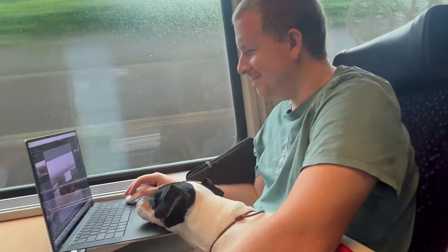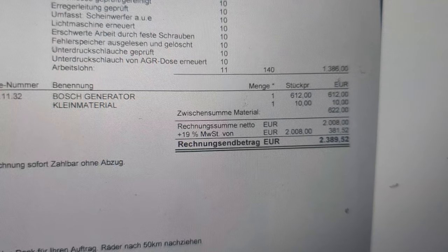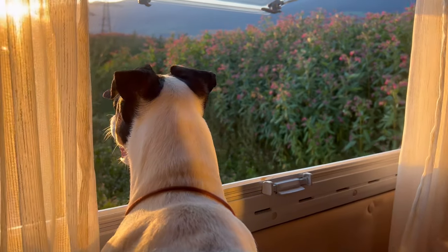We got there and then ten days later came back to pick up the van, and it's been working since then. It cost us around 2,400 euros in total, which for German prices is quite average. We were a bit disappointed because last winter was already very expensive for us. Since then we've just been working on a few projects here in Austria and enjoying the last few days of summer.